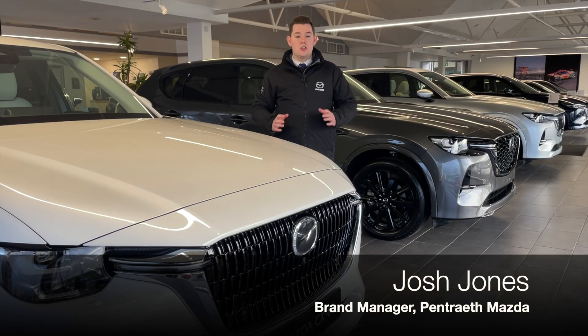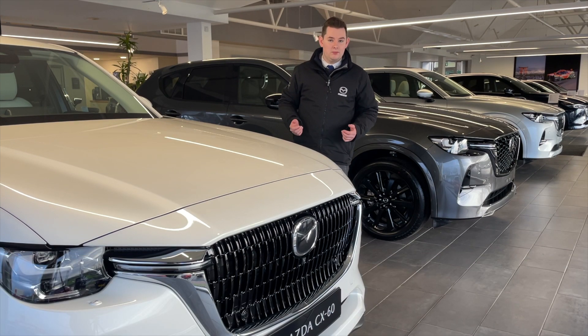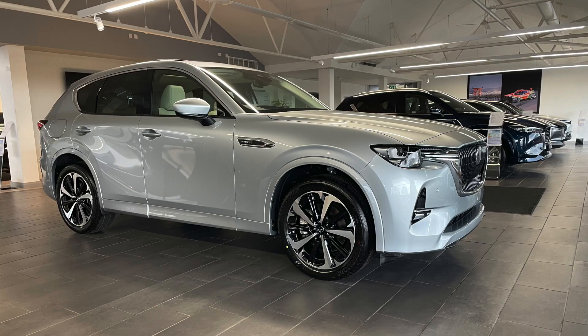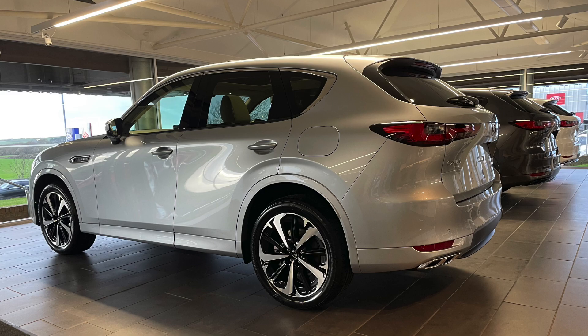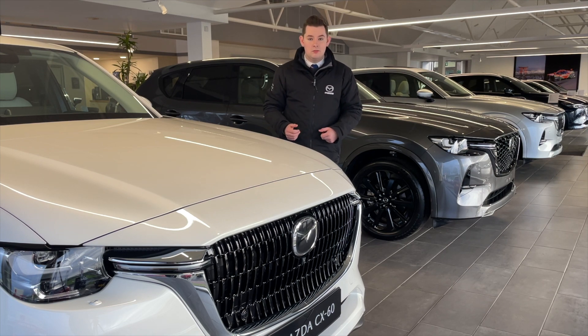Welcome back to Pentriath Mazda. We've had a great start to the new year in that we've been able to secure some additional new stock. This includes the Mazda CX-60, Mazda's all-new first plug-in hybrid. I've got various specs in various colours on display, so if you think that a hybrid could be for you, come and see me.